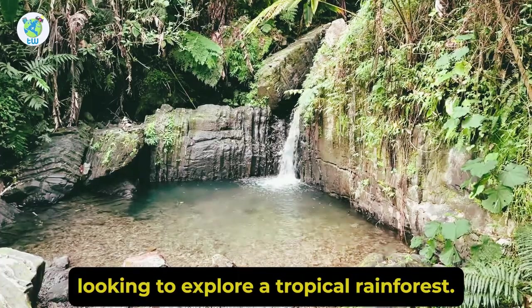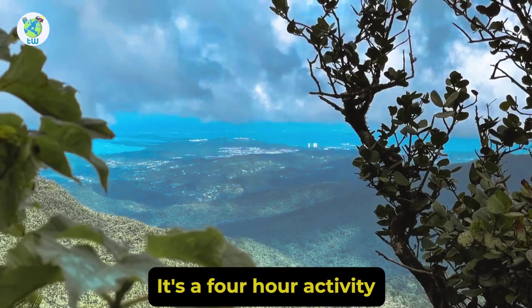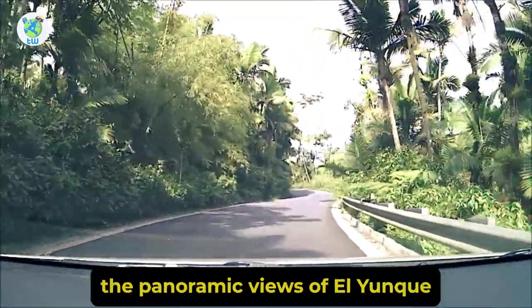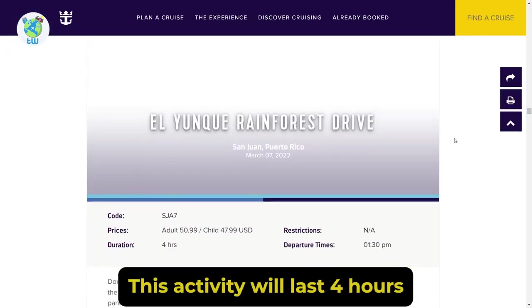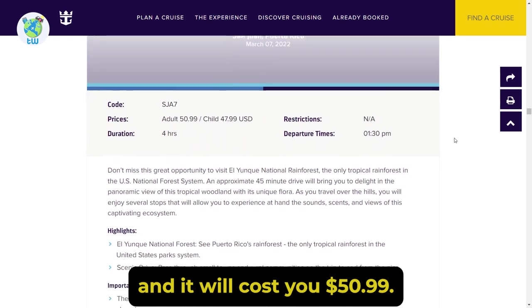Looking to explore a tropical rainforest? Then the El Yunque Rainforest Drive is for you. It's a 4-hour activity where you will enjoy the panoramic views of El Yunque National Forest. This activity will cost you $50.99.